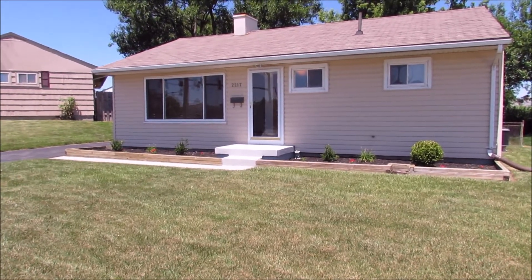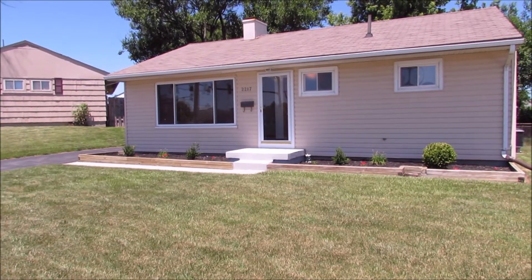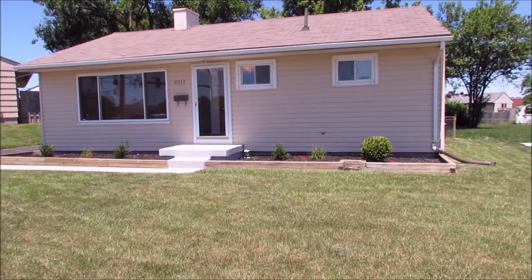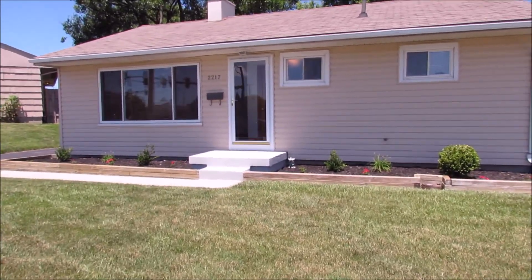This one really is nice inside. 864 square feet, three beds, one bath, and a detached two-and-a-half car garage. Updates here include roof, windows, siding, and also the HVAC.